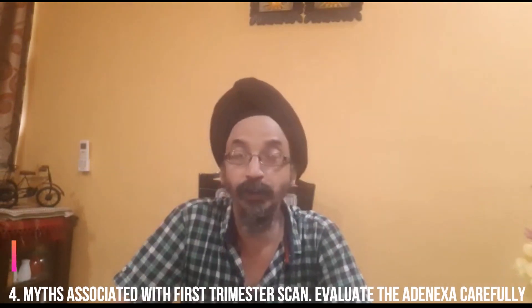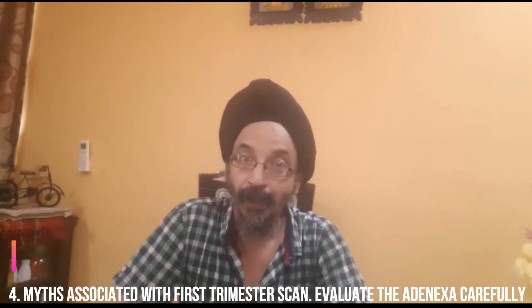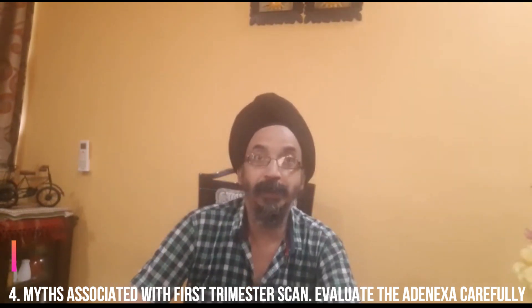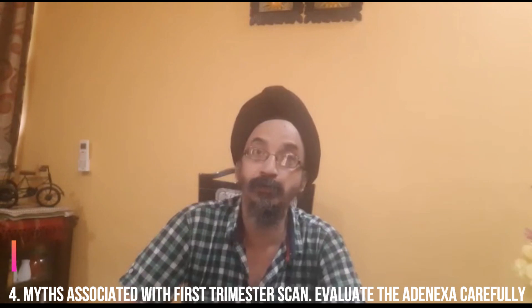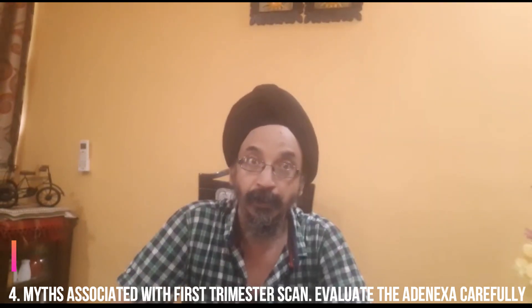The fourth secret concerns myths. You need to be very careful and aware of these myths. The commonest problem is: 'I've seen a gestational sac inside the uterus, I don't need to look further.' There could be heterotopic pregnancies. And if somebody has had IVF and embryo transfer, that does not mean there cannot be an ectopic — it can be. So always do a complete assessment and evaluate the adnexa carefully.